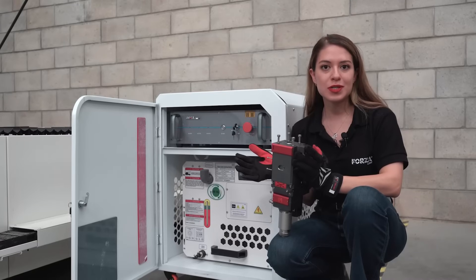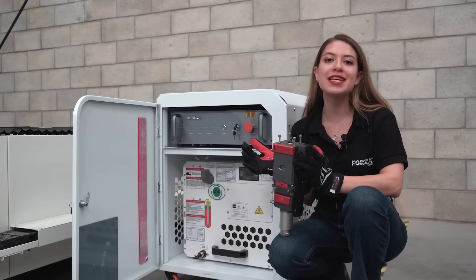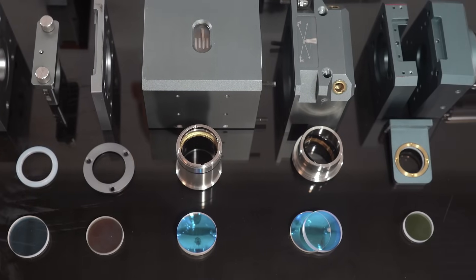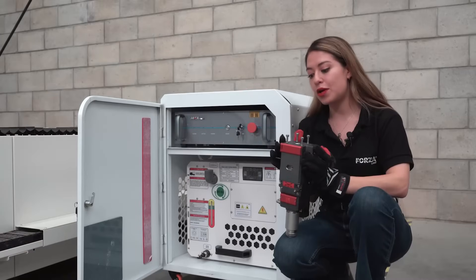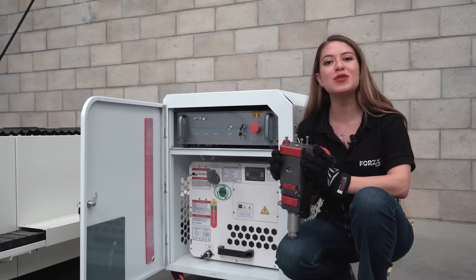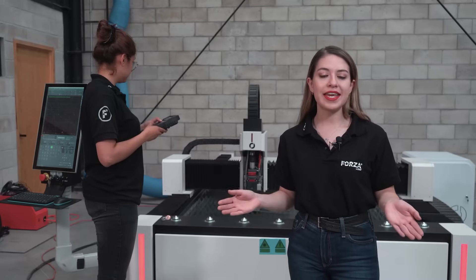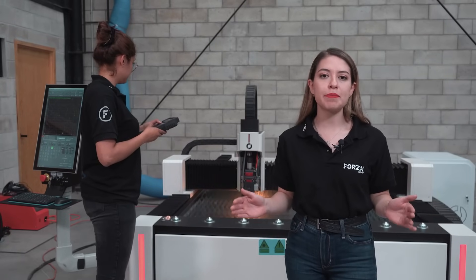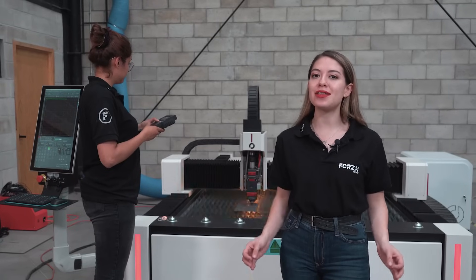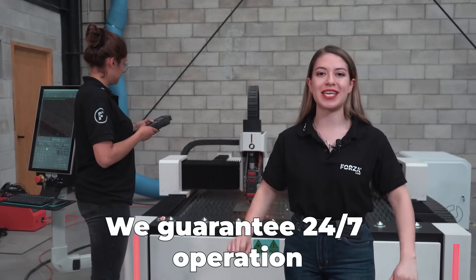What's more, one of our secrets is that all our machines include a real four-year warranty on all components — including the laser head and the resonator. This is how we protect your investment. When we talk about a warranty, you won't have to deal with the typical factory warranty. This is a Forza Laser warranty. We take responsibility for ensuring your machine works 24-7.